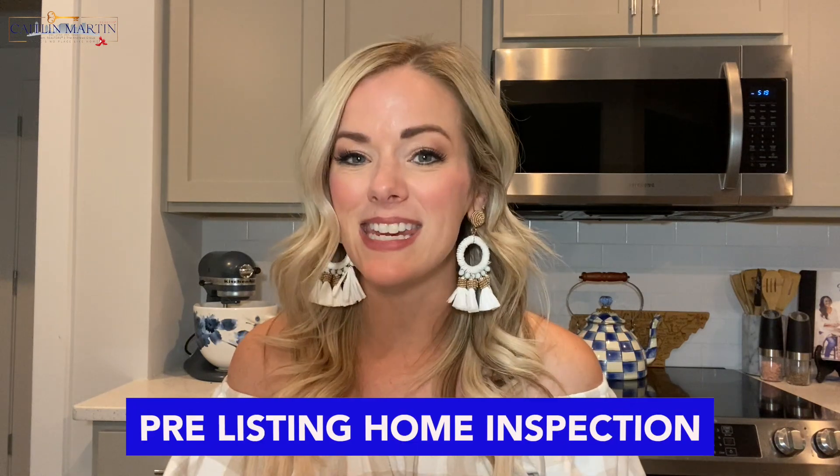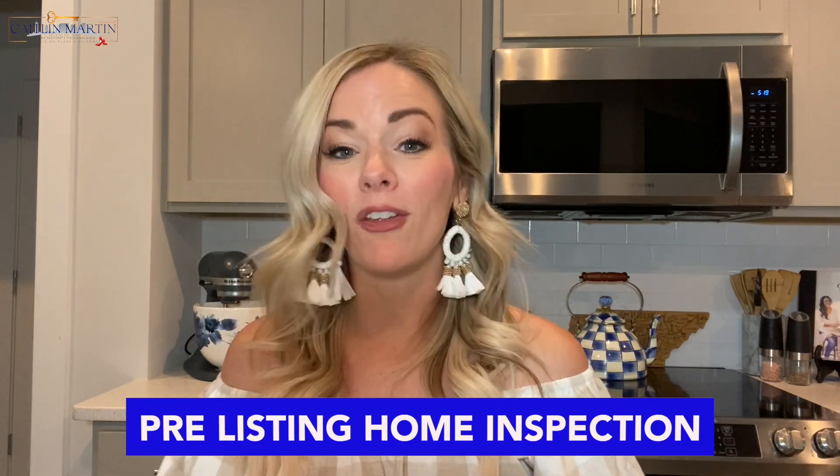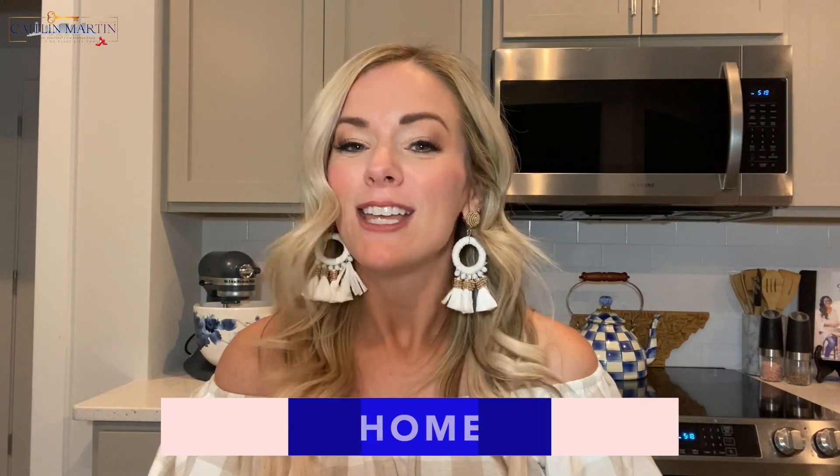So in today's Two Minute Tuesday, we are tackling a pre-listing home inspection and whether or not it's a good idea. So let's go ahead and start the clock.